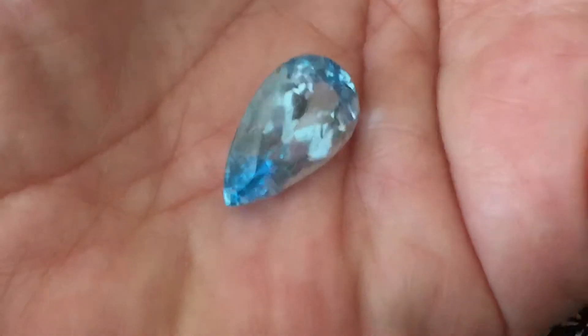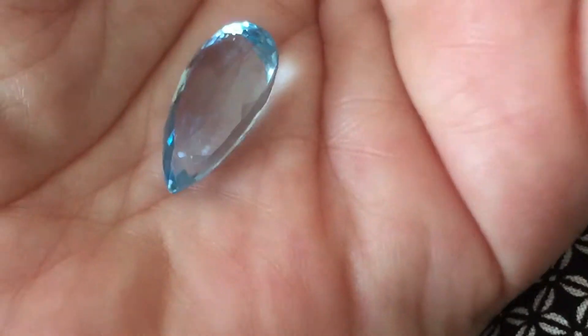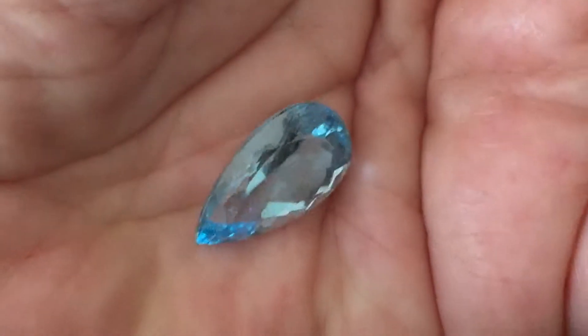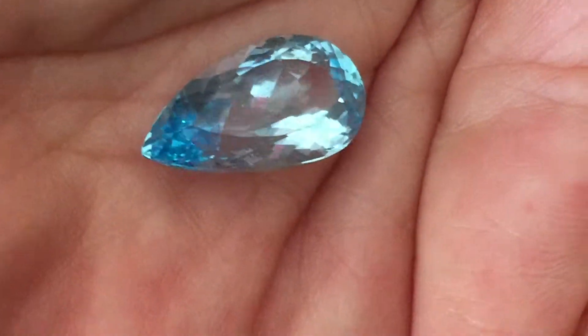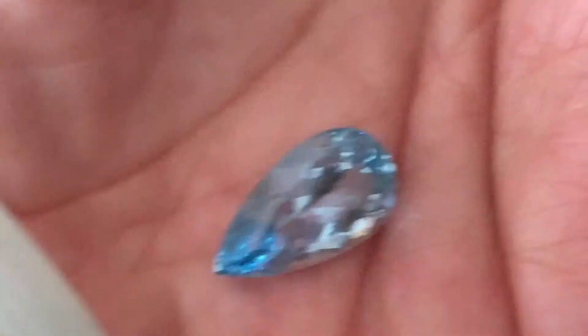I think it will photograph well. I'm moving it around on my hand because I'm fogging it up a bit. This happens from time to time, so it will probably look a lot crisper in the photos. But just for you to have a little bit of a look — it's a gorgeous cut and a beautiful stone. Very happy about this one.